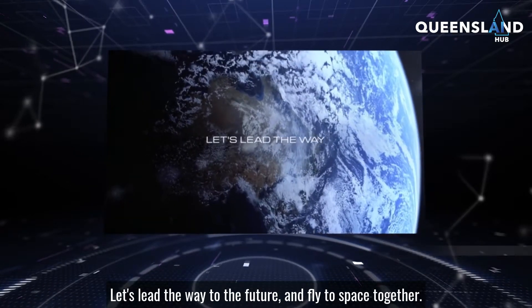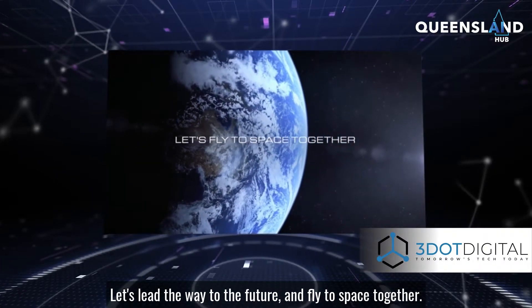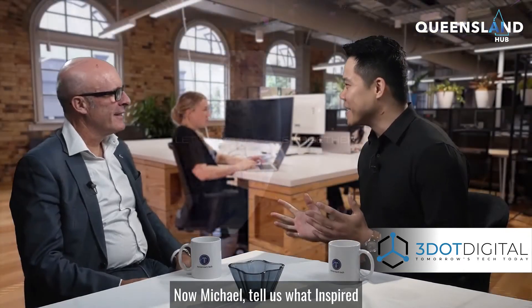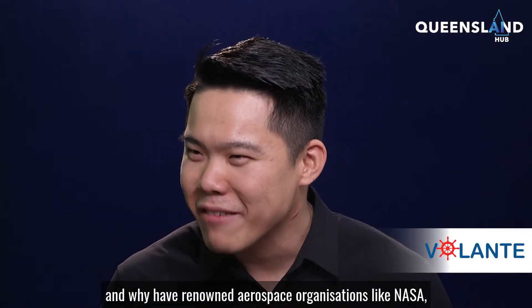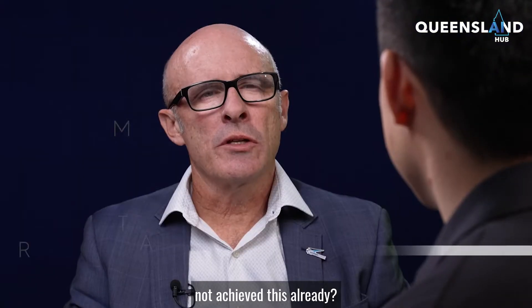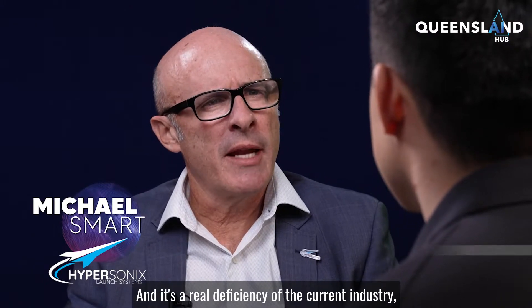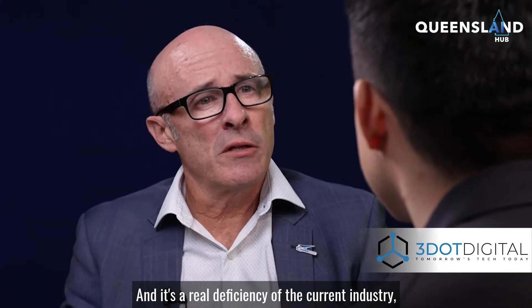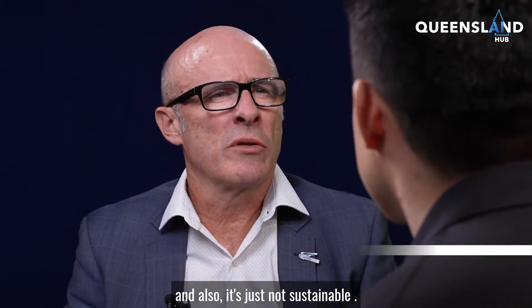Let's lead the way to the future and fly to space together. Now Michael, tell us — what inspired the introduction of the Hypersonics launch system, and why have renowned aerospace organisations like NASA not achieved this? Small satellite launch systems are currently single-use and highly polluting. It's a real deficiency of the current industry, leading to high costs and unsustainability.